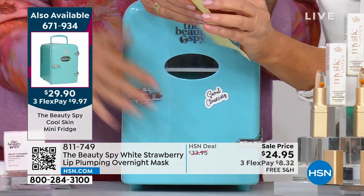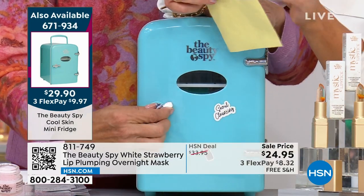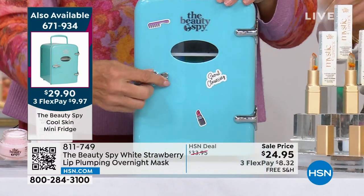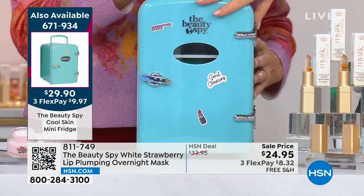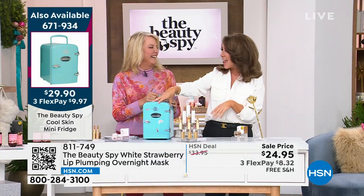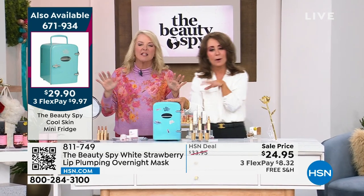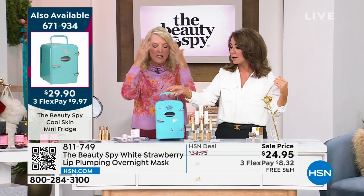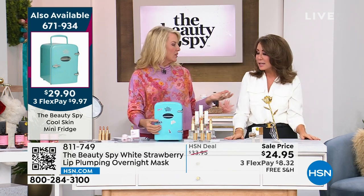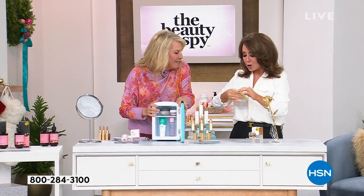It comes with stickers — you're never too old for stickers. You can put the stickers on however you like. The shelf is adjustable, and this fridge is the greatest thing ever. Next to my bed I've got Diet Cokes and all my skincare in it. You can put medicine in here, and even put your eye masks in here. It is a real fridge — you truly plug it in.